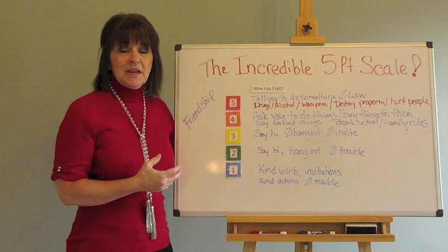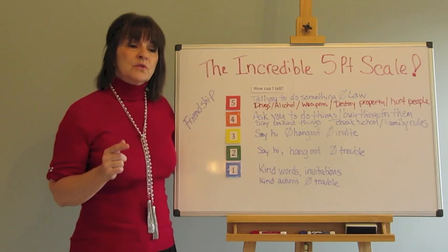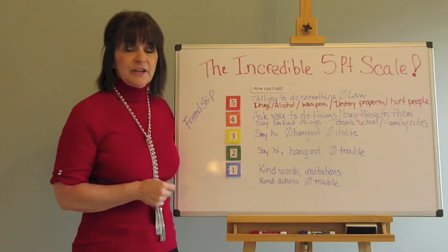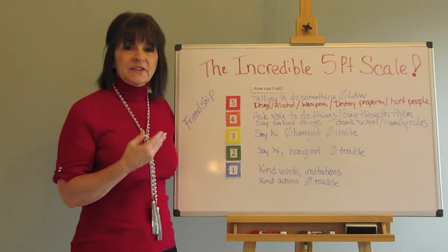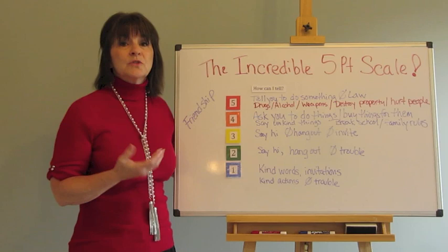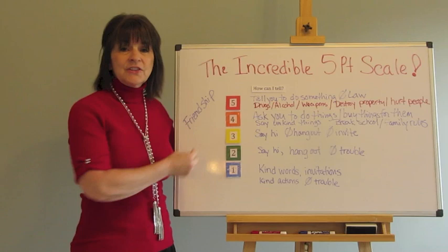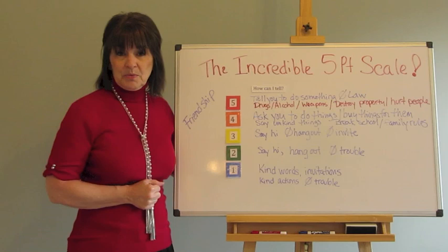Our kids need to know what that looks like. I had a situation with a boy in middle school who had Down syndrome, and the popular boys invited him to sit at their table in the cafeteria. They weren't really offering friendship — they were using him. They asked him to go say sexually inappropriate things to the girls, and when he did, they would laugh, and he thought he was being accepted into their group. We had to sit down with him and the five-point scale and let him know that these boys were asking him to do level four or level five behaviors and were certainly not offering friendship. This really helped him see that these boys were not his friends.